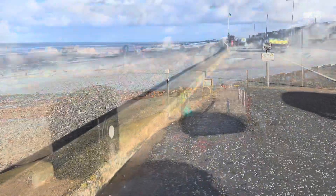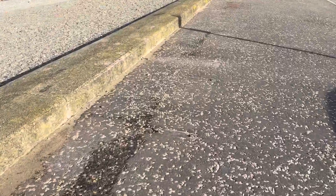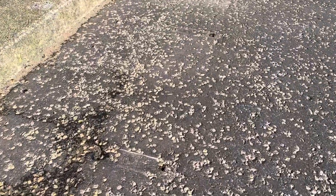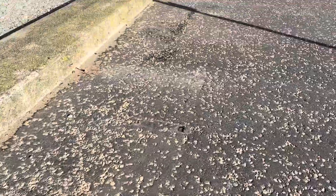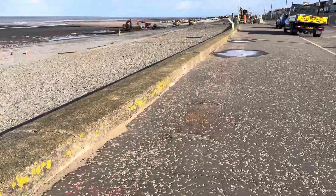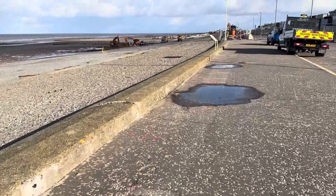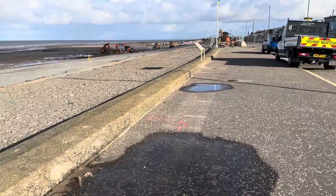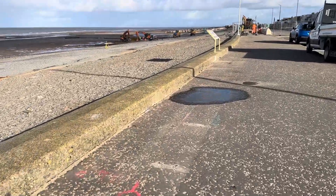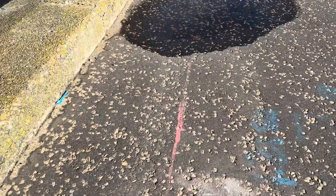Spot the big difference as you come along here: all of the memorial benches have disappeared. You can just see the pegs where they've been bolted into the floor. They've all been taken to the compound at Jubilee Gardens to store, and they're all coming back in pretty much exactly the same place they were before they were moved.